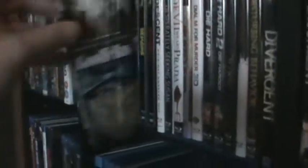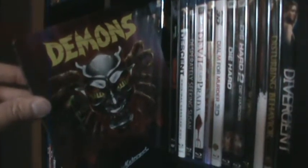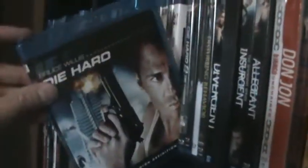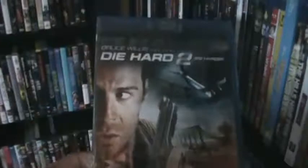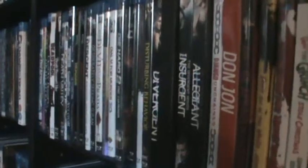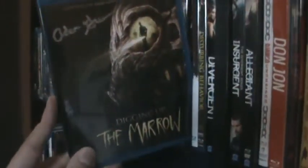Dear John. The Departed, Goodfellas, and The Aviator. The Demons Steelbook from Synapse and the Demons 2 Steelbook. The Descent. Desperately Seeking Susan. The Devil Wears Prada. The Devil's Rejects. Dial M for Murder. Die Hard and Die Hard 2: Die Harder — I don't have the others; I'm not too crazy about them and I heard the fifth one was pretty bad. The signed copy of Digging Up the Marrow by Adam Green.